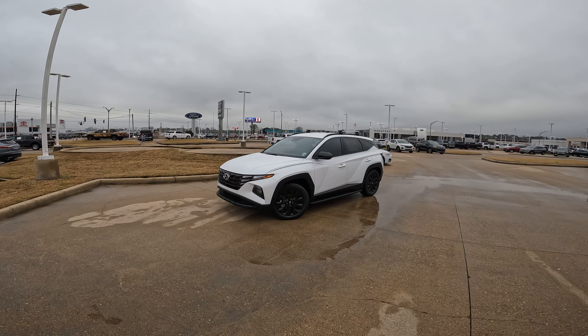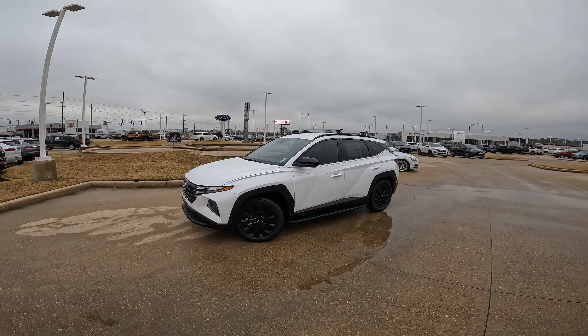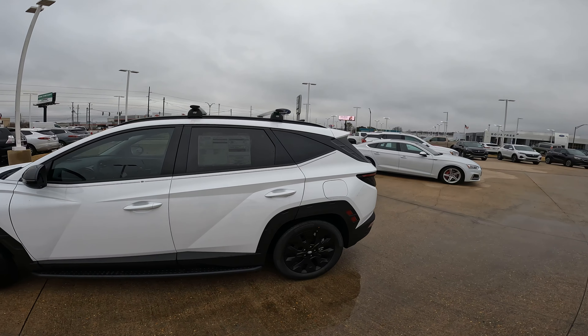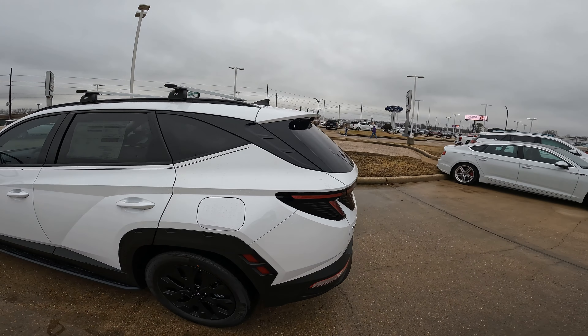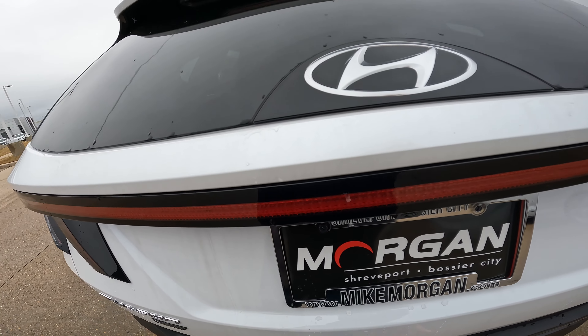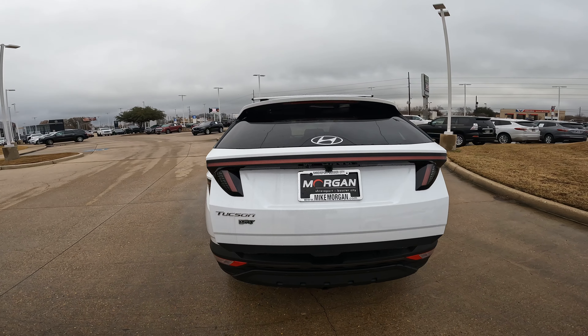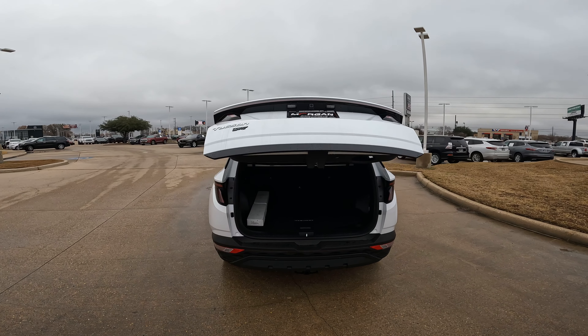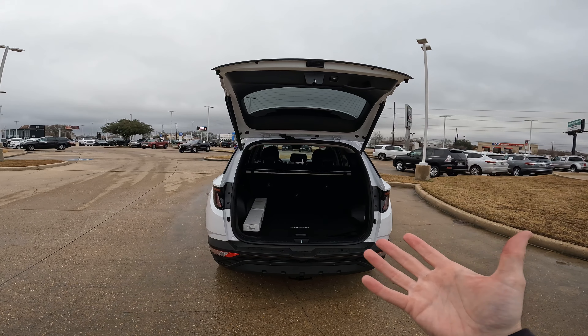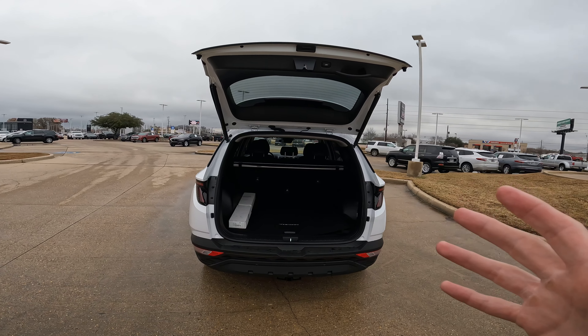Hi everybody, it's Tom from FindTheBestCarPrice.com. I know one of you recently requested the cargo measurements in inches for the 2023 Hyundai Tucson. This is going to cover the 2022 and 2023 Tucsons. The easiest way to know how much space you really have back here, instead of just saying it has this many cubic feet, is to give it to you in inches.